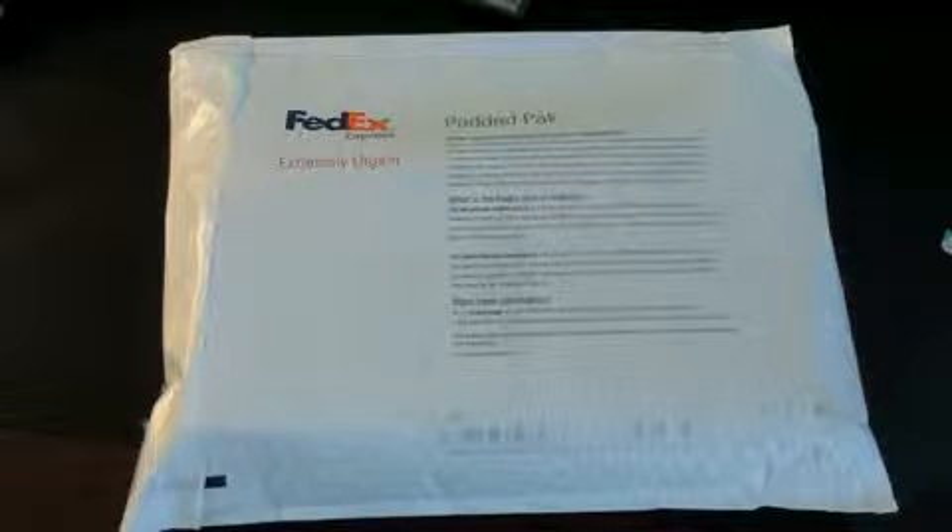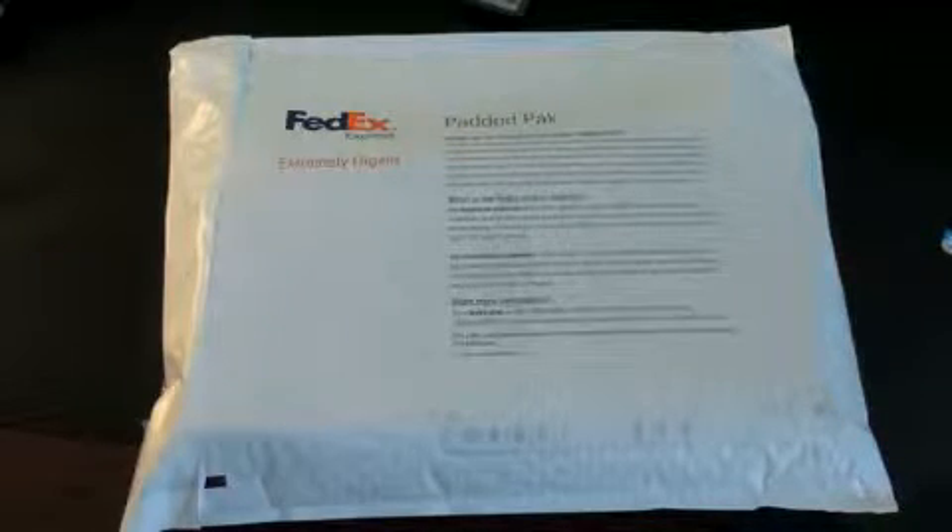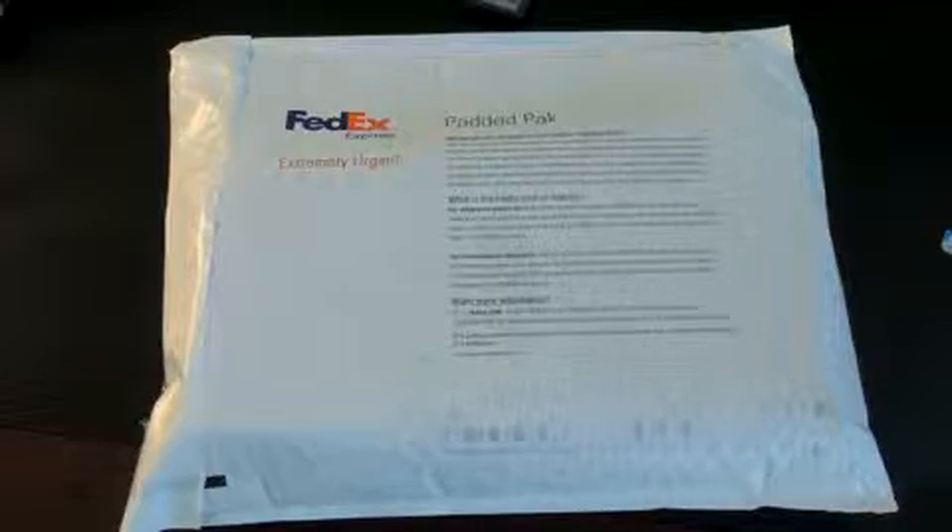Hey guys, John Rettinger here with an unboxing for you of the Samsung Propel Pro. This is a QWERTY non-touchscreen Windows Mobile 6.1 standard device that was just released today, which is April 14th for AT&T Wireless, and it'll run you $149 after a $50 mail-in rebate and of course a two-year contract.